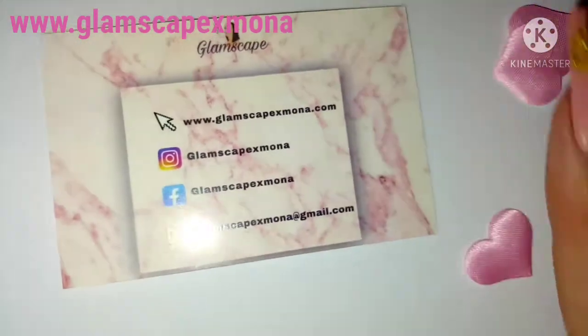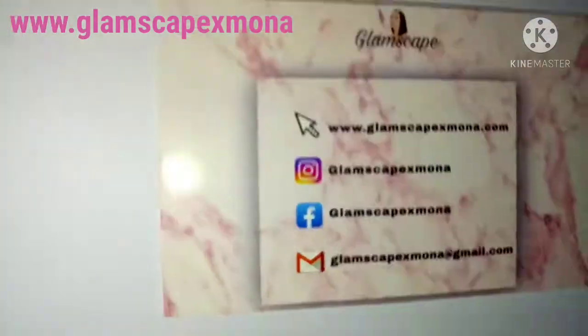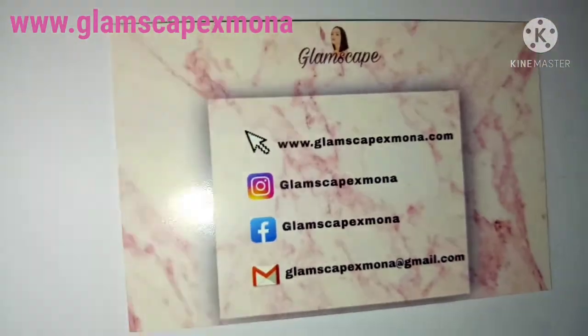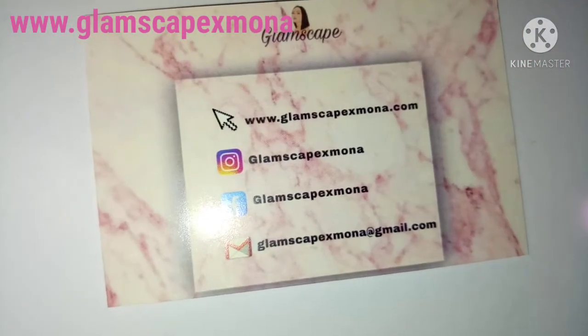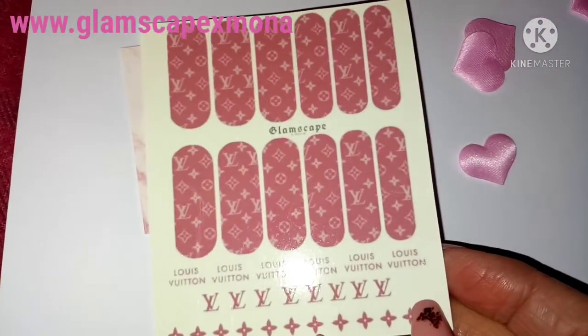Oh look, it comes with little hearts — how cute is that! I've got some pink Louis Vuitton ones — how cool are they?